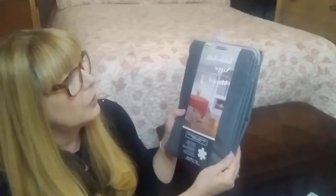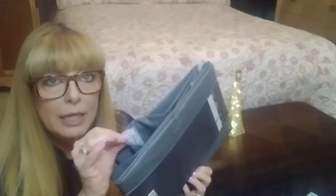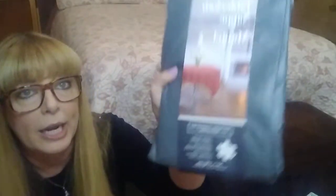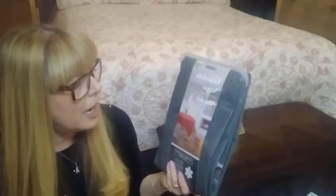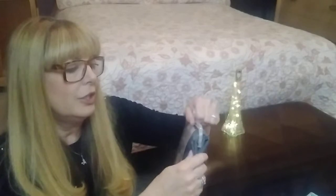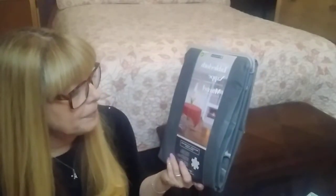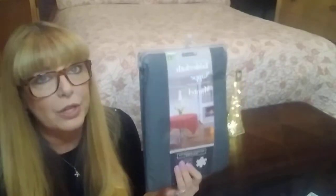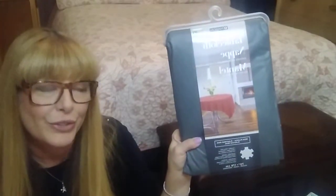Moving on, I grabbed this tablecloth — it is $4. It's vinyl and it does have the flocking inside, and it's a round. I got this because when I put my house up for sale, I have a round table in one of the rooms in the basement and I want to stage the whole house soon. I thought it would look nice with a tablecloth on there. It's a 70-inch diameter round tablecloth for $4.